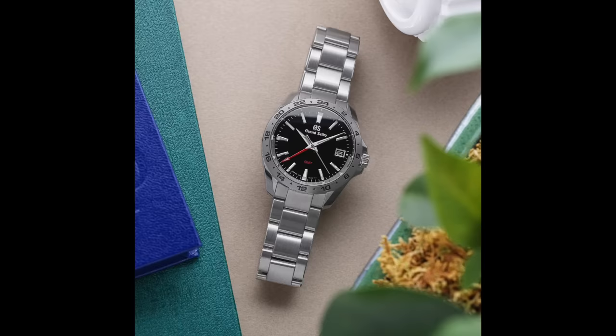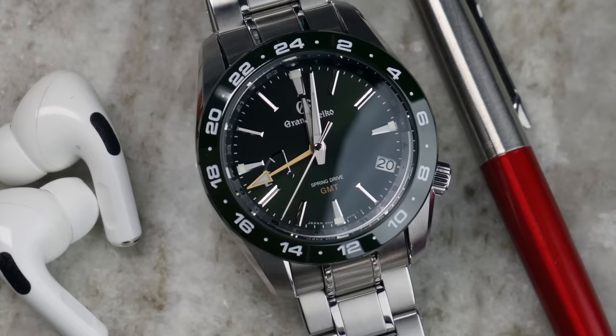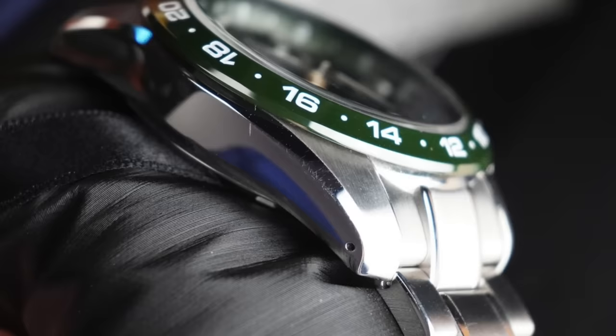I was completely sold on the GMT quartz version, so I went about trying to source one. Then I found online that there is a spring drive version of the GMT. On paper, this is the perfect watch for me — a green dial with a green ceramic bezel, spring drive technology, and a GMT complication, which after the date is by far my favorite. These retail for $6,200 at a Grand Seiko boutique, but I bought one that was slightly used and bid $4,000 on Chrono24. By the time it came with tax and import duties from Canada, it was around $4,500.